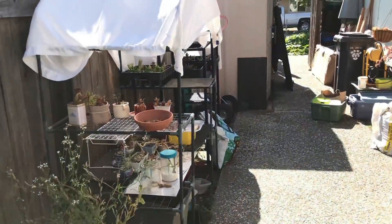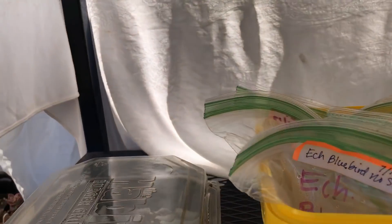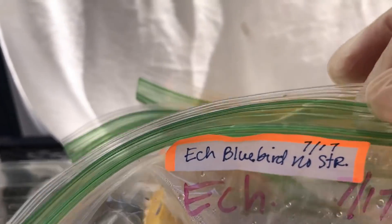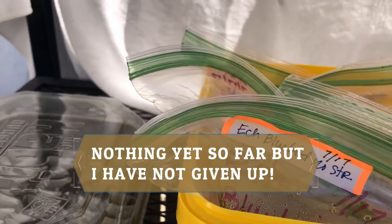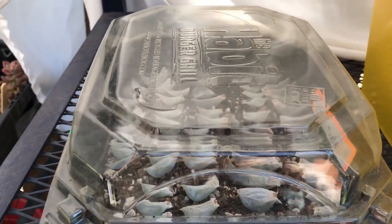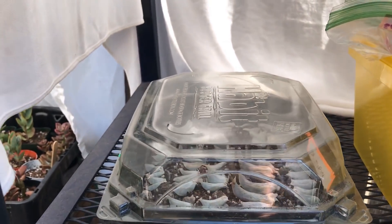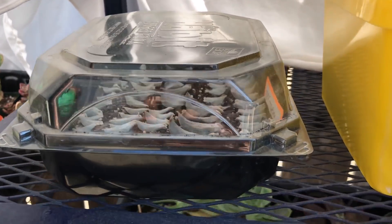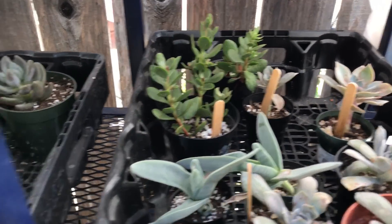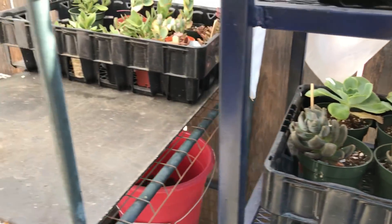Starting over here — here are my seeds that I have planted; we'll see if I'm going to get anything out of that. Here is my topsy turvy leaves from a harvest — I harvested the flower stalk. And then here are some of the things I'm going to sell at my sale; gotta clean them up a little bit.